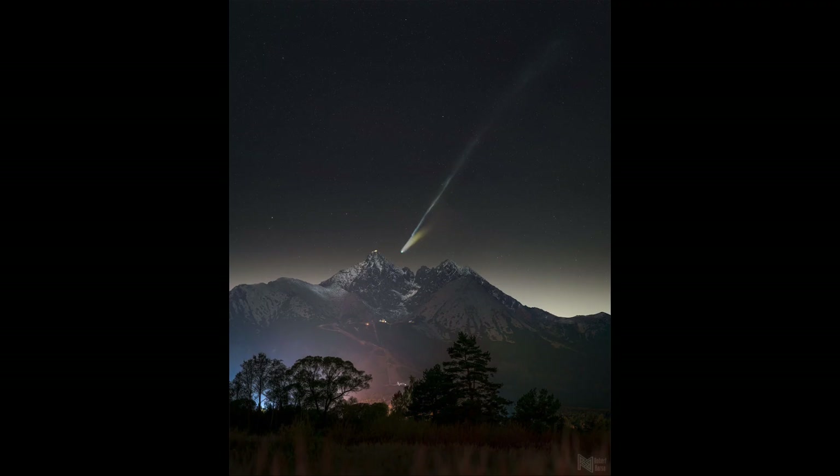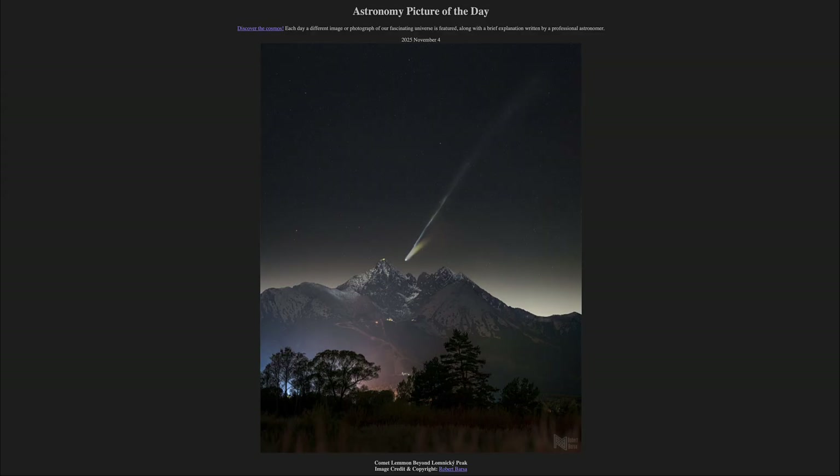We had several other comets that appeared, but this one was by far the best for visibility this year. So that was our picture of the day for November 4th of 2025, titled Comet Lemon Beyond Lomnicki Peak.